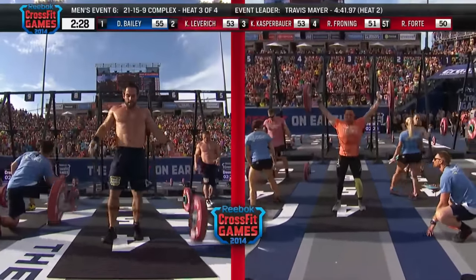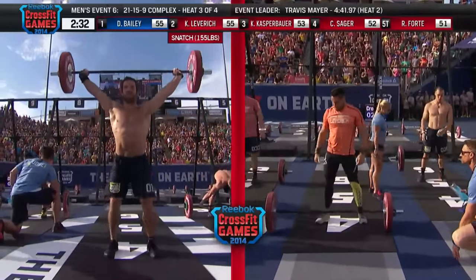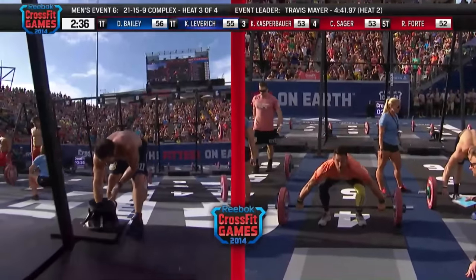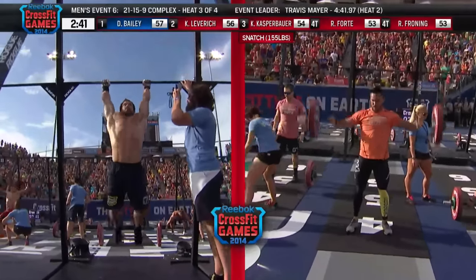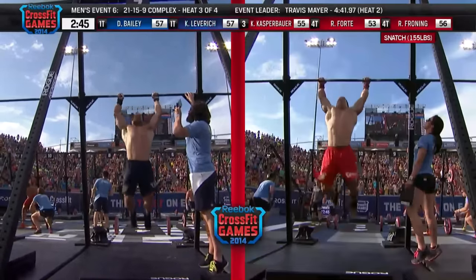All the athletes at the top of the screen are battling it out for that top spot. Dan Bailey currently has a couple rep lead over Kenneth Leveridge and Kyle Kasperbauer. Rookie Cole Sager out of the Northwest is there as well, as is Rob Forte out of Australia. Dan Bailey is moving to the pull-up bar, as is Rich Froning, who is getting to work on his pull-ups.